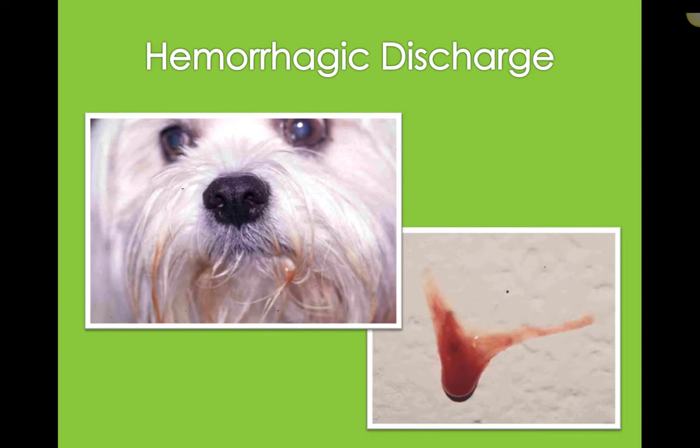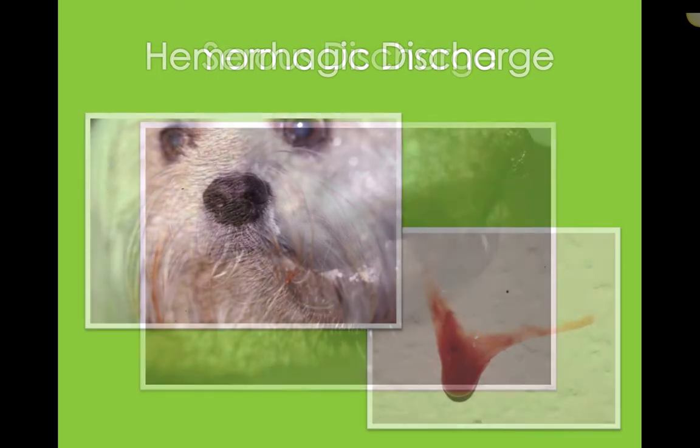The first two types of discharge could indicate that something is blocking the nasal passage, causing accumulation of bacteria and inflammatory cells. Hemorrhagic discharge — the doctor's going to want to find out what's causing that because it could definitely be a tumor itself, an active bleed, or other things like trauma that could cause hemorrhagic discharge from the nose.